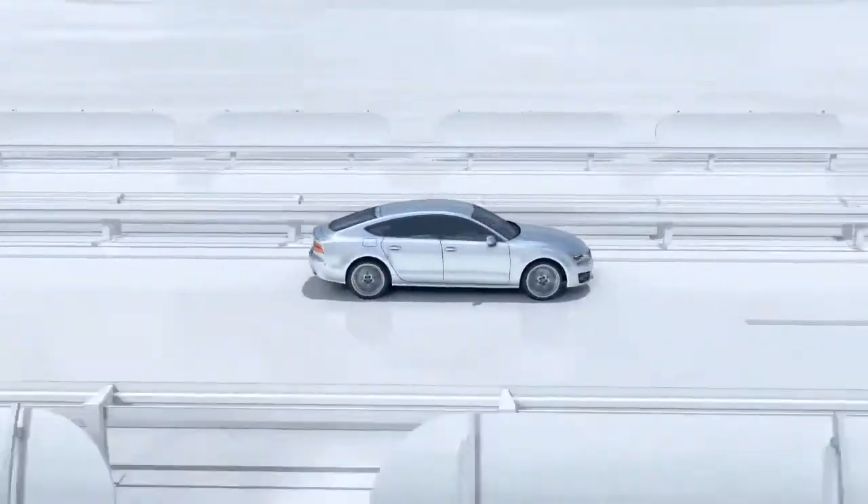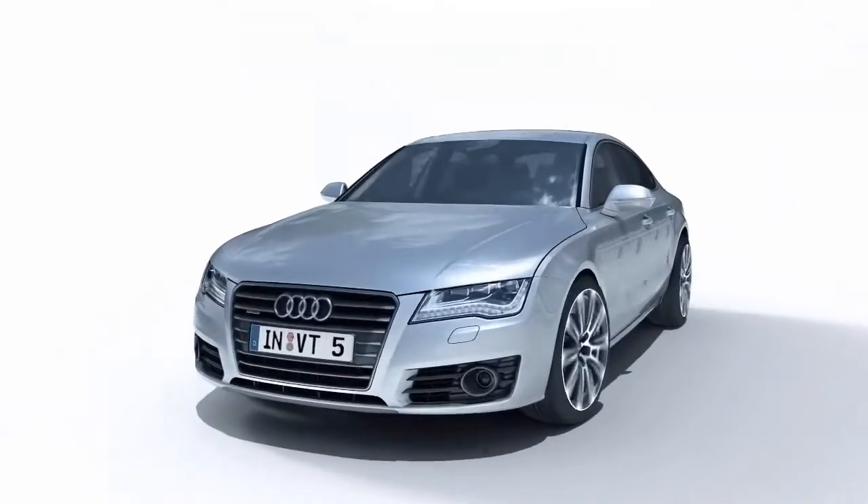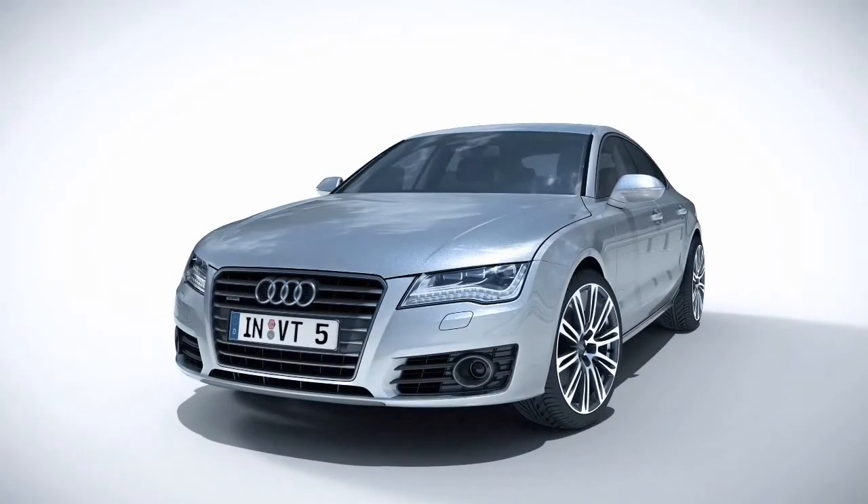Audi Active Lane Assist: an intuitive and intelligent system for helping to keep the vehicle in lane, which enhances comfort.